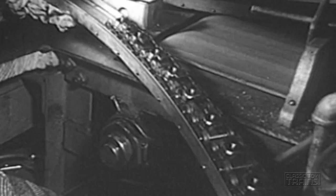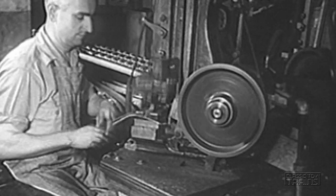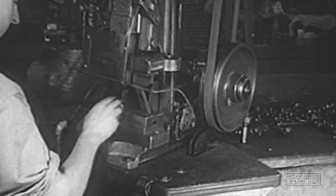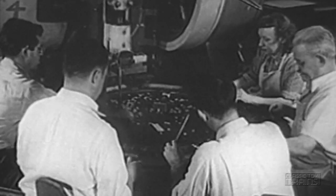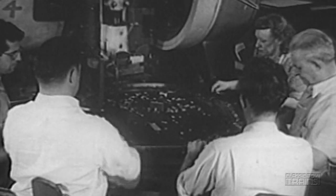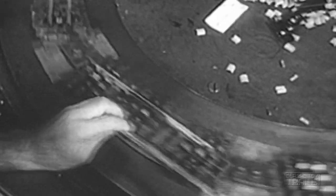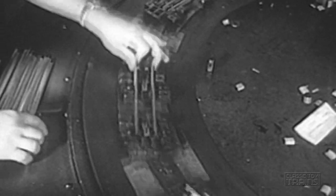Here we see being assembled the little trucks that will carry the trains along their tracks. Sections of track are spotted throughout the plant, so that at all stages of production the cars can be set on a trial spin. The tracks themselves are also assembled here, partly by hand, partly by machine. Formerly of brass, now they're made of steel, so they will hold magnetized wheels on steep grades. More than 1,500 miles of track a year is the current rate of production.